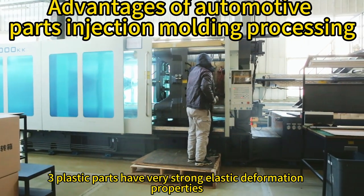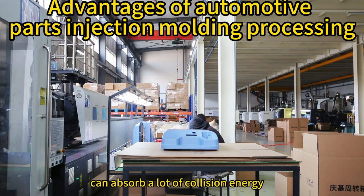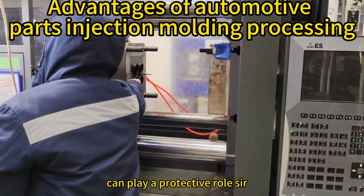Third, plastic parts have very strong elastic deformation properties, can absorb a lot of collision energy, strong impact resistance, and strong cushioning effect, so they can play a protective role for the vehicle and passengers.